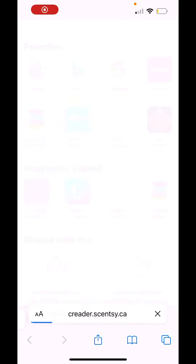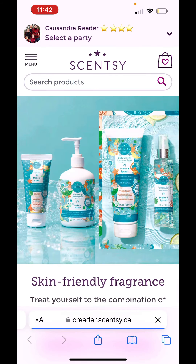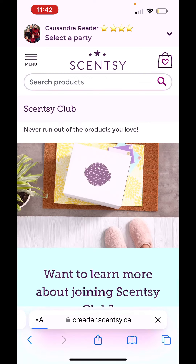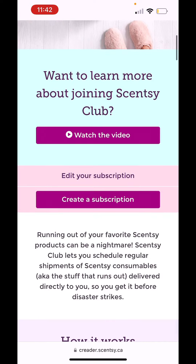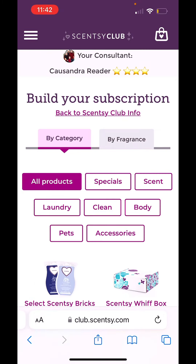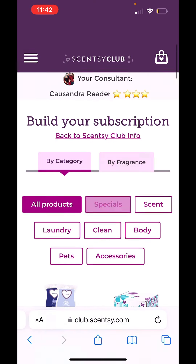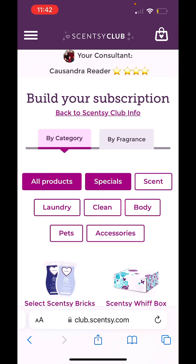Hey guys, so I'm going to actually just show you how to create a Scentsy Club subscription. This is my website. I'm going to click the three dots up in the top left menu, and then click Scentsy Club. I'm going to go to Scentsy Club and hit 'create a subscription.' Once I have an account, I can hit 'edit my subscription.' So I'm hoping this is going to let me set up a new account.